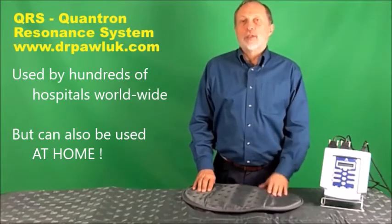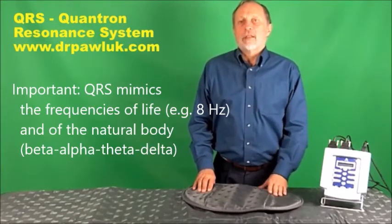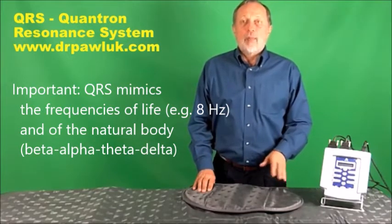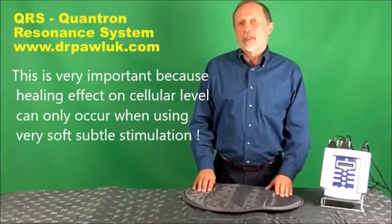It's designed for home and professional use. The resonance, or the frequency signal, is similar to those of the body's own cells — that is, it's in the range of the four brain states: alpha, beta, theta, and delta, and the resonances of the soft tissues, including the bones, nerves, heart, and other organs.